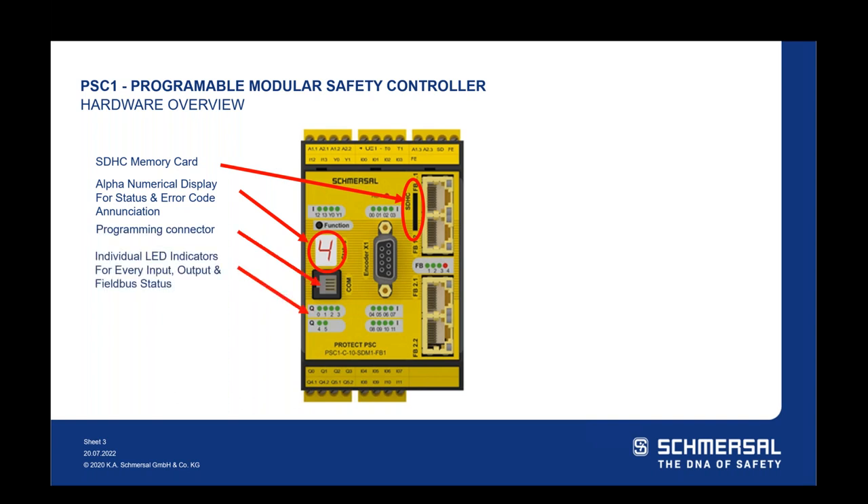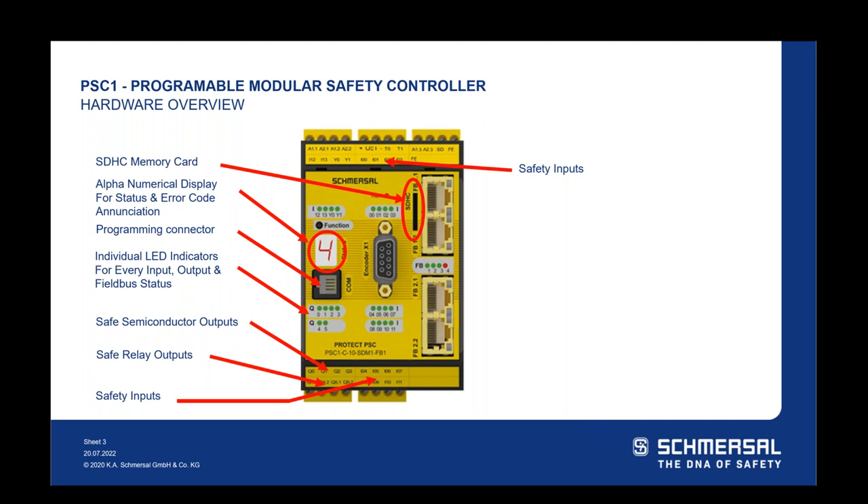There's a programming connection port and individual LED indicators for every input, output, and field bus on the system for individual status enunciation. If you open a control cabinet and look at your hardware, you can see your connections and possibly where you have faults. The safety controller offers safe semiconductor outputs, safe relay outputs, as well as safety inputs. There are also serial diagnostics bus inputs, which I'll highlight further later in the presentation.